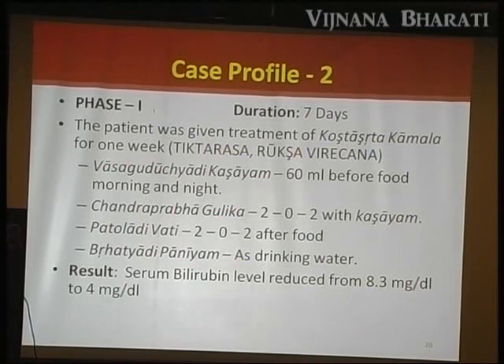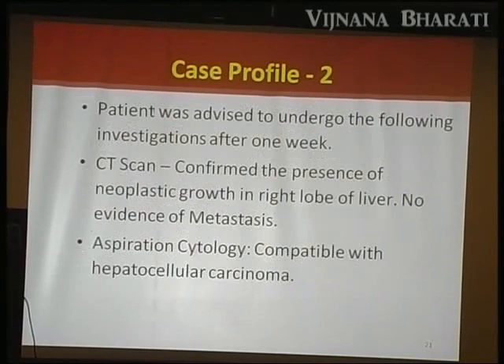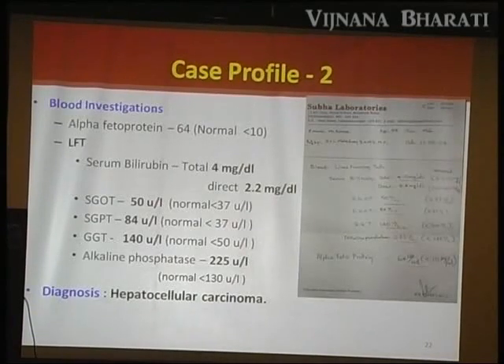The serum bilirubin level was 8.4. The patient was advised to undergo further investigations. CT scan confirmed neoplastic growth in the right lobe of the liver. SGOT was high. Alkaline phosphatase increases in obstructive pathology — that is an indication of Srotha Rodha in Ayurveda.